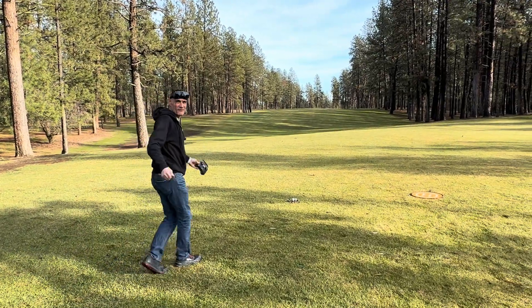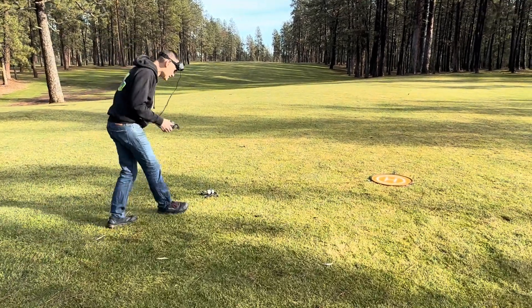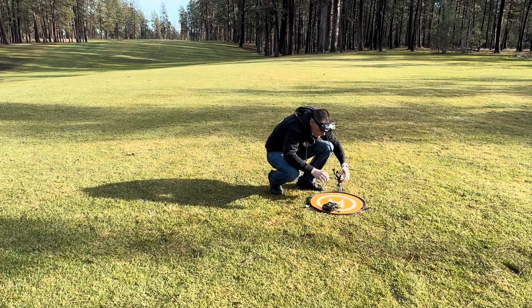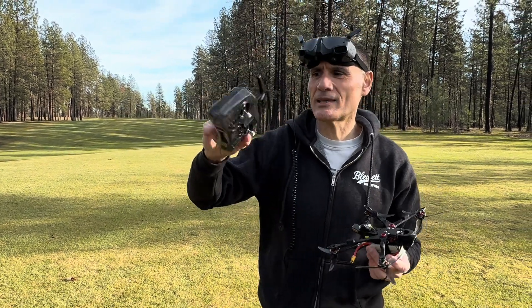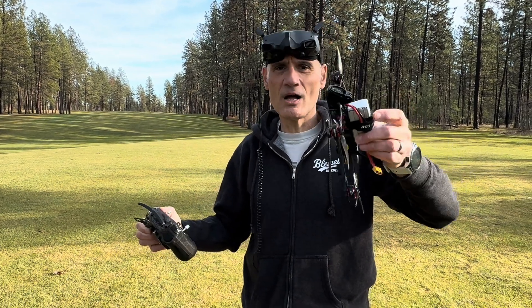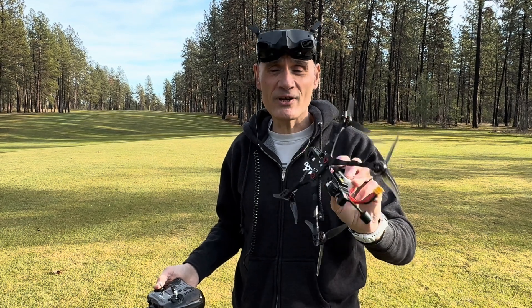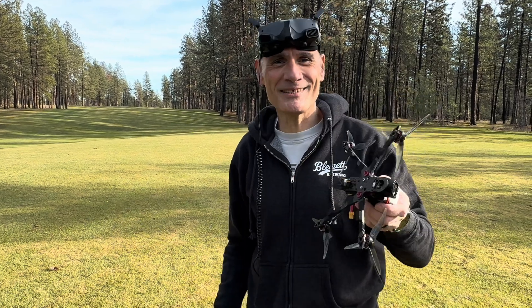Betaflight 4.5 rc2, there you go — look at that, amazing stuff. That was maybe four or five feet away, and a nice soft landing too. Just want to show you what I was flying: the RadioMaster Pocket with the HappyModel one watt on the back, Reckon 5, loaded up with the new Betaflight 4.5 rc2 default settings, and you saw how soft it landed. Freaking amazing, and I kind of trust it. So we'll keep testing it and see how it goes.